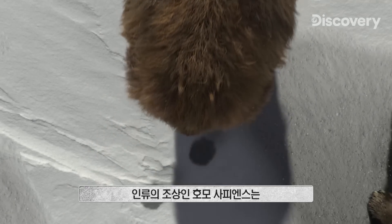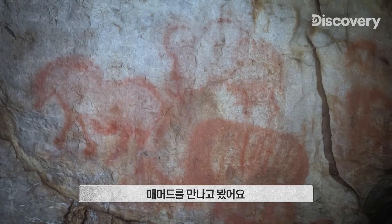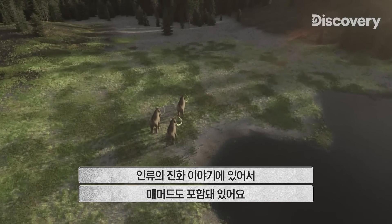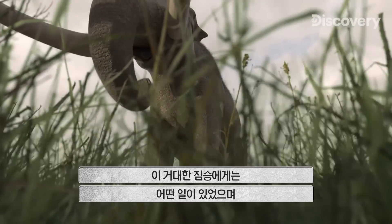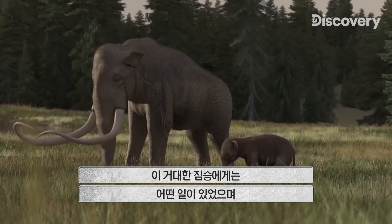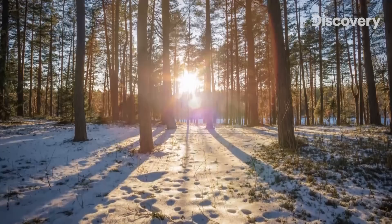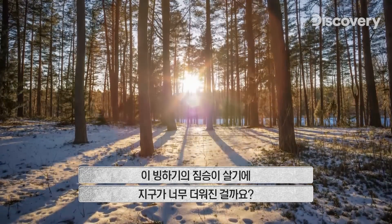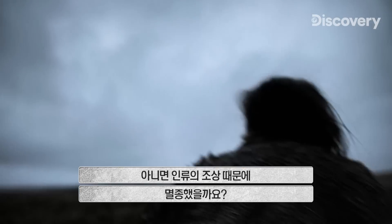We knew them. Our species, Homo sapiens, encountered mammoths, saw mammoths. They are a part of our evolutionary story as well. What happened to these once mighty beasts? And why do they no longer walk among us? Did the planet become too hot for these Ice Age titans? Or did our ancestors drive them to extinction?